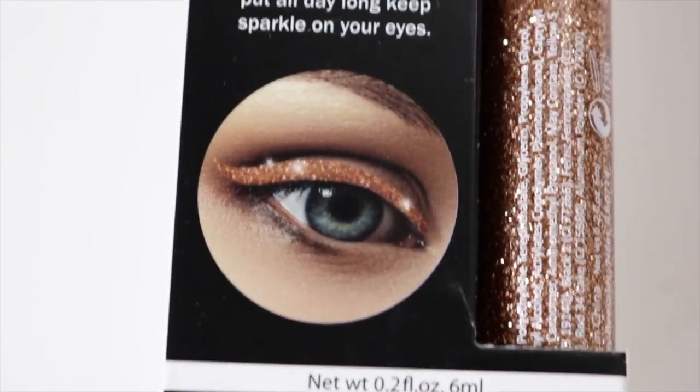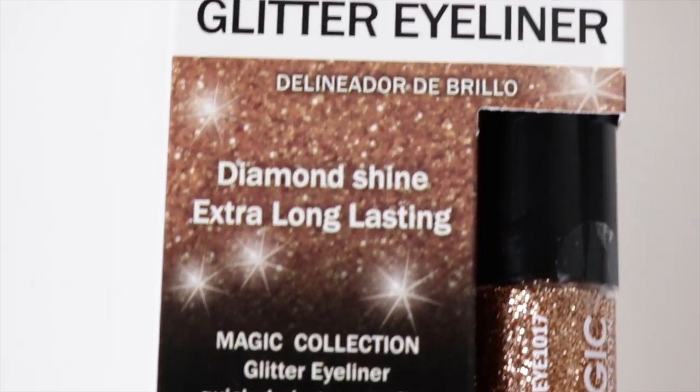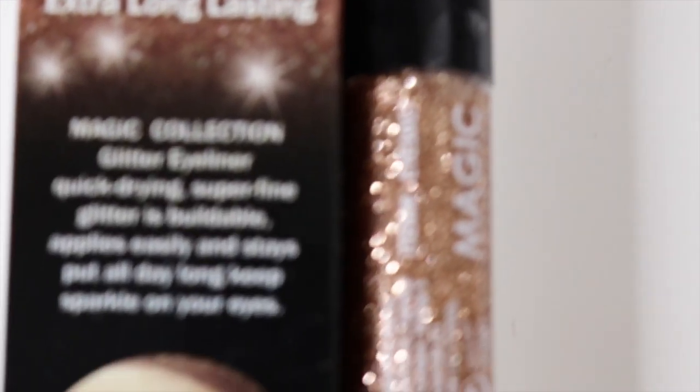Another thing I picked up — this wasn't from Ulta, this was from the Beauty Supply Store — is from a brand called Magic Collection. It is their glitter eyeliner in the color Rose Gold. I love a good glitter eyeliner, so we'll see if this works out.